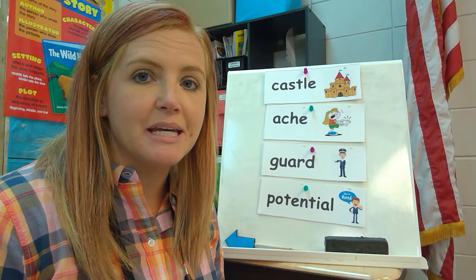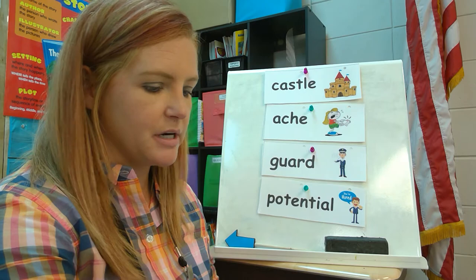Hey boys and girls, welcome to your interactive read-aloud time. This week we're going to begin a new book, The Branch.